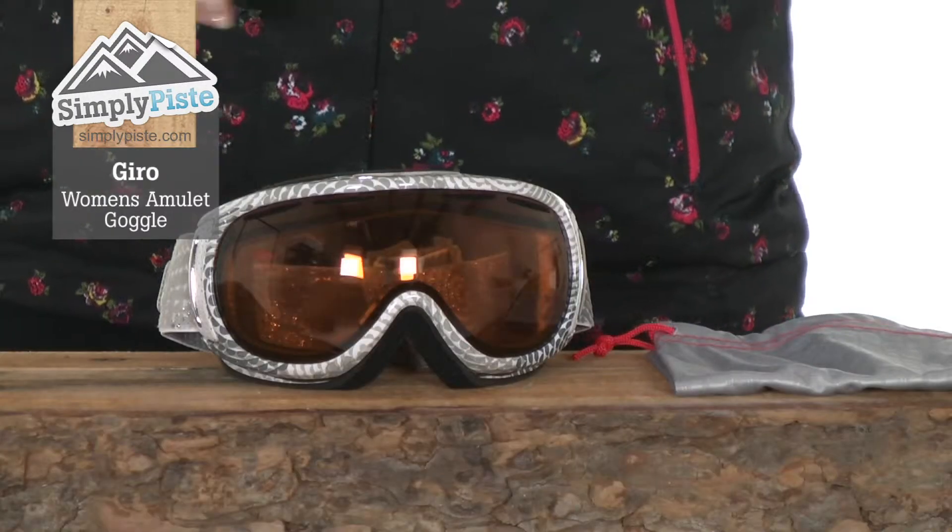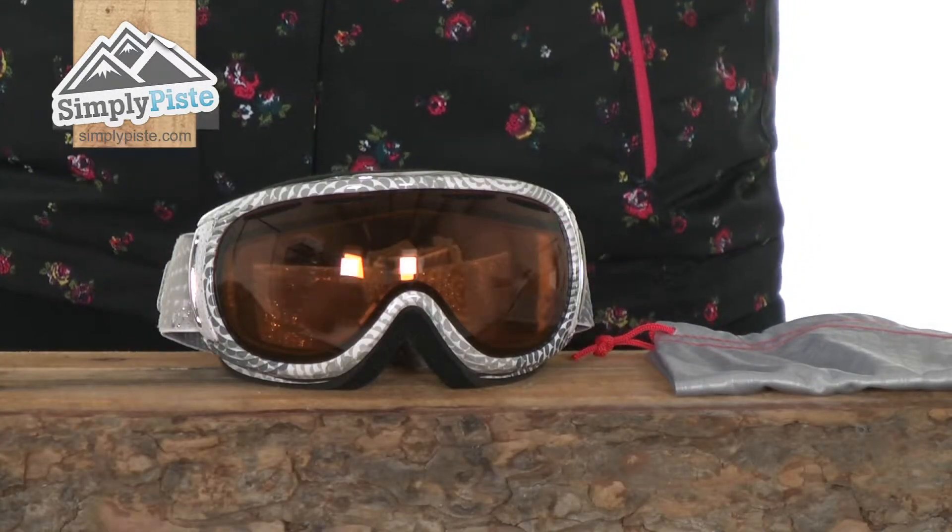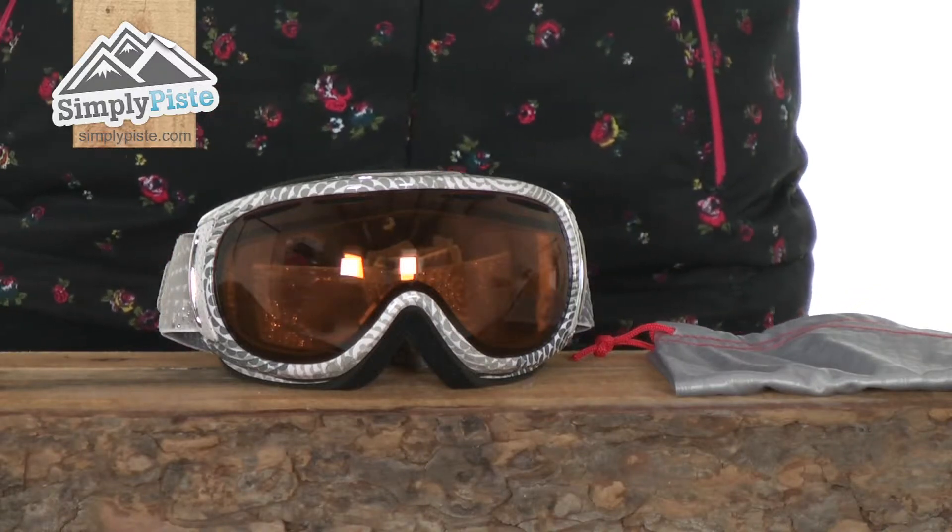Hi and welcome to simplypeace.com. Today we're looking at the Gyro women's amulet goggle. These are a women's specific fit goggle and they're perfect for taking with you when you're out on a ski holiday or maybe snowboarding.